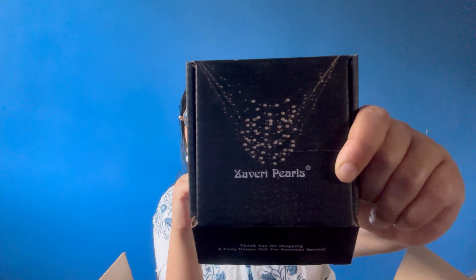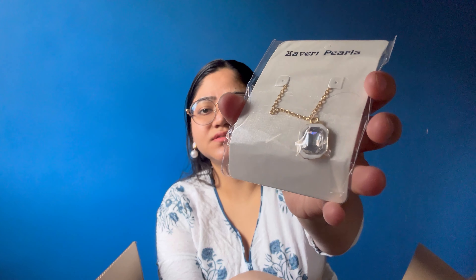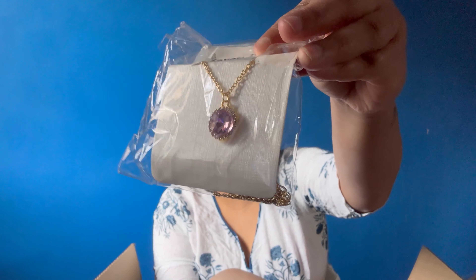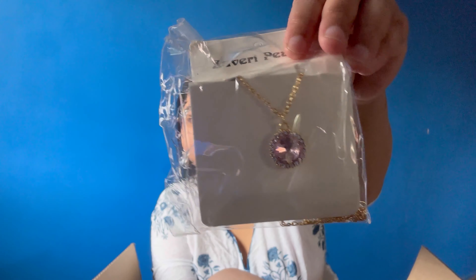I also bought a Zaweri Pearls pendant — two pendants in this one, which was around $3.99. The first one didn't look so good, but the second one is good. However, the return policy means I have to keep both or return both. This second one is a pink color and looks good.